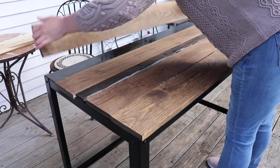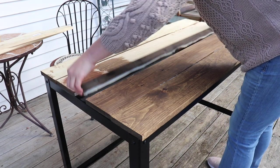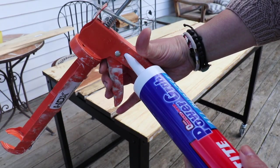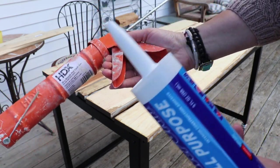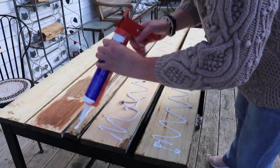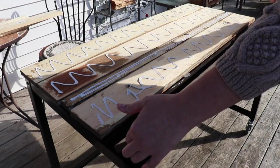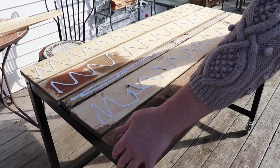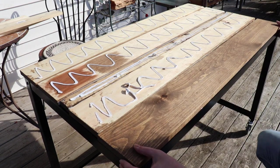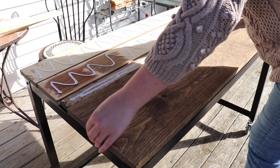I'm going to turn all of these over so I can glue them all at once. Get this little nib cut off — you can use scissors, a utility knife, or just stick it in there and get it off that way. Now I'm just going to set it on there. I'm not going to press it down too hard just in case we need to shimmy these around a little bit.